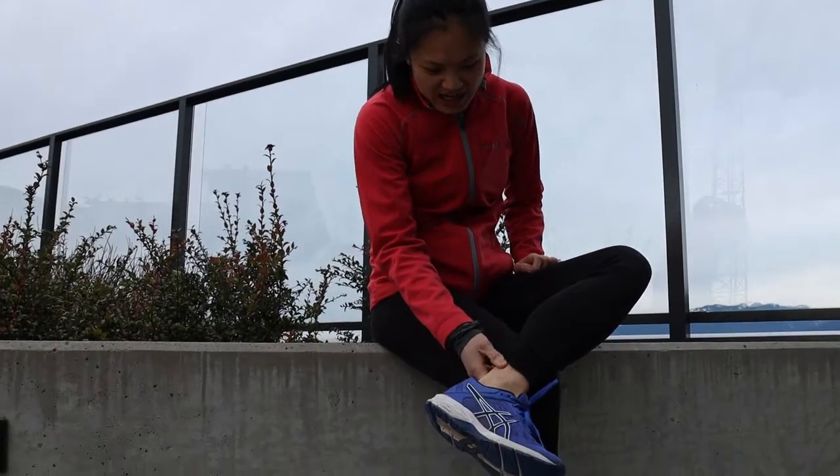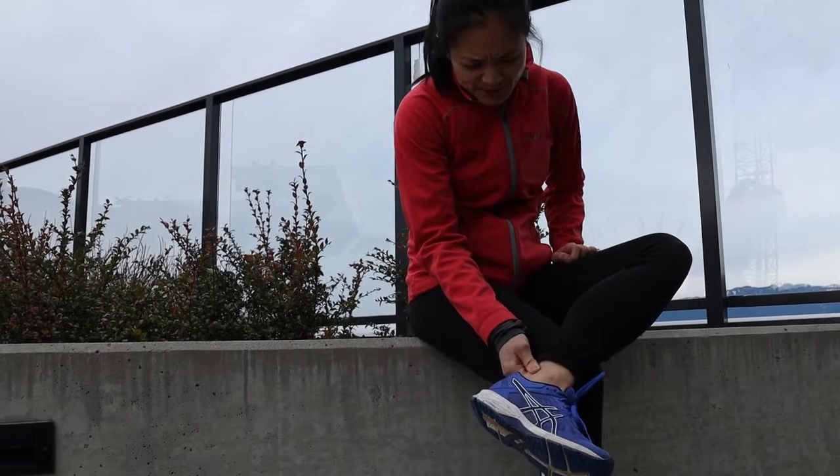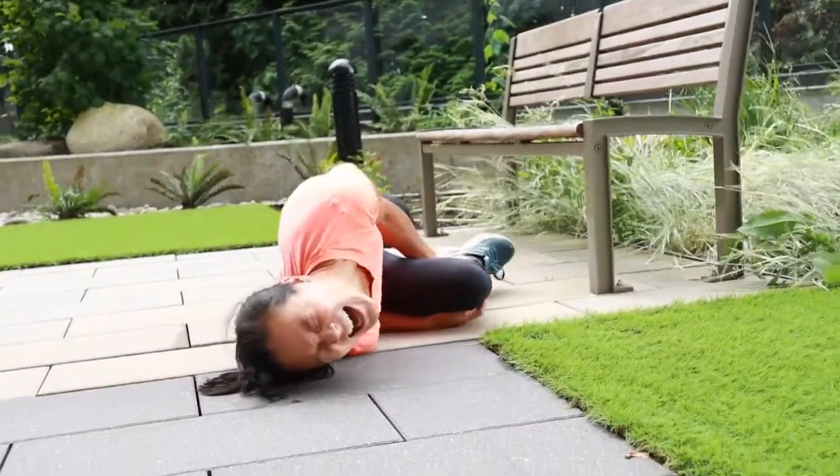Lastly, Achilles tendon pain and stiffness that occurs with activity, upon waking up in the morning, and on palpation of the tendon are also warning signs that you can potentially suffer a more severe Achilles injury.